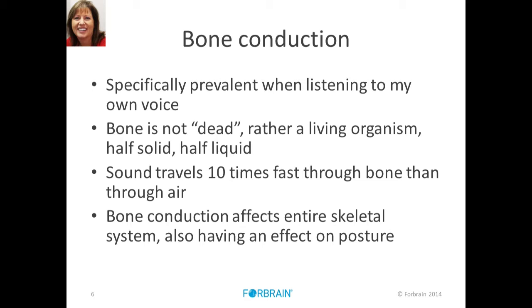Bone conduction is very prevalent for listening to our own voice. We can actually hear ourselves before others hear us — it's split-second timing. That self-listening helps fluency and how we direct and verbally express our speech to others. We must remember that bone is not dead — it's a living organism, half solid and half liquid. Sound travels ten times faster through bone than through air. Bone conduction affects the entire skeletal system, also having an effect on posture.